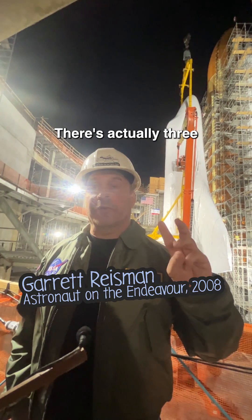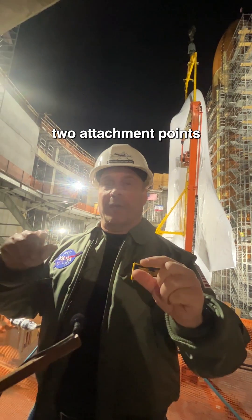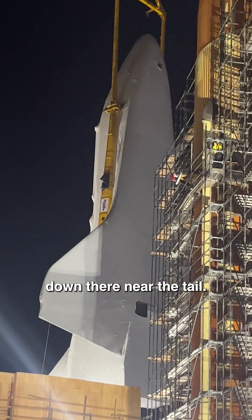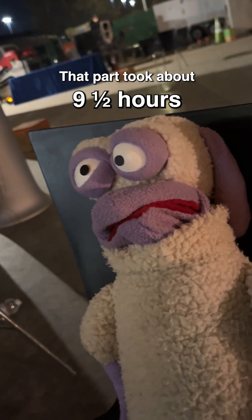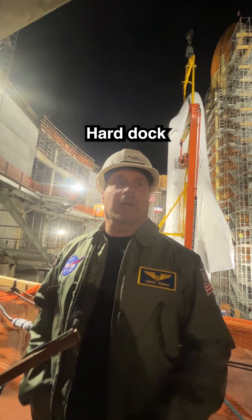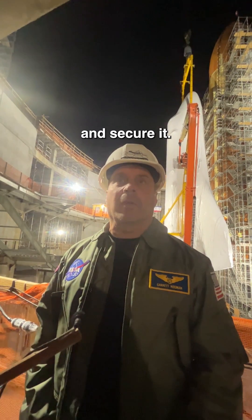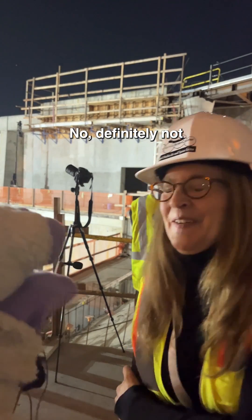Here's how it all connects. There are actually three attachment points: the forward attach point by the nose, and then two attachment points down near the tail. They'll bring those in for a soft dock where they'll latch on — that part took about nine and a half hours. Then there's the hard dock, which is when we basically drive the bolts home and secure it. You don't think they can speed it up just a little bit? No, definitely not.